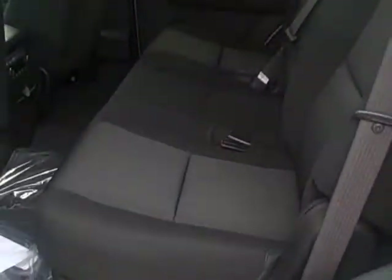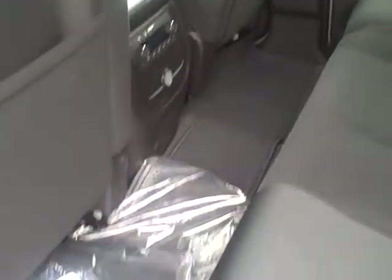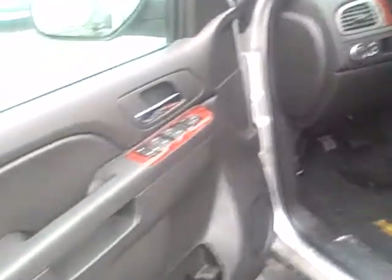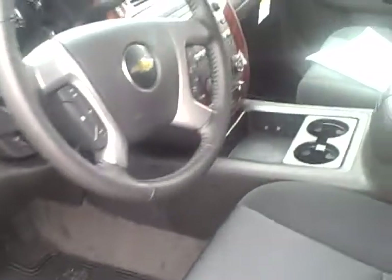Black interior. Also has the rubber floor mats — the carpeted ones and the rubber ones — with the Chevy Bowtie symbol on them.